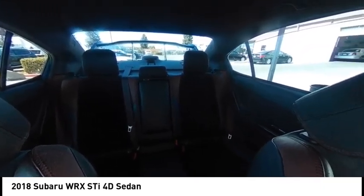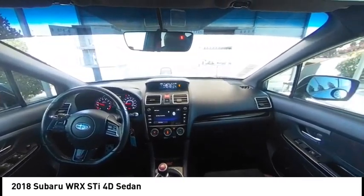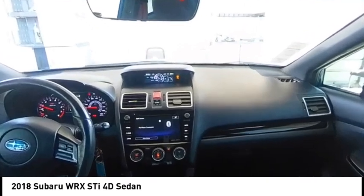Take this vehicle for a spin and see why so many shoppers are now proud owners. Thank you!